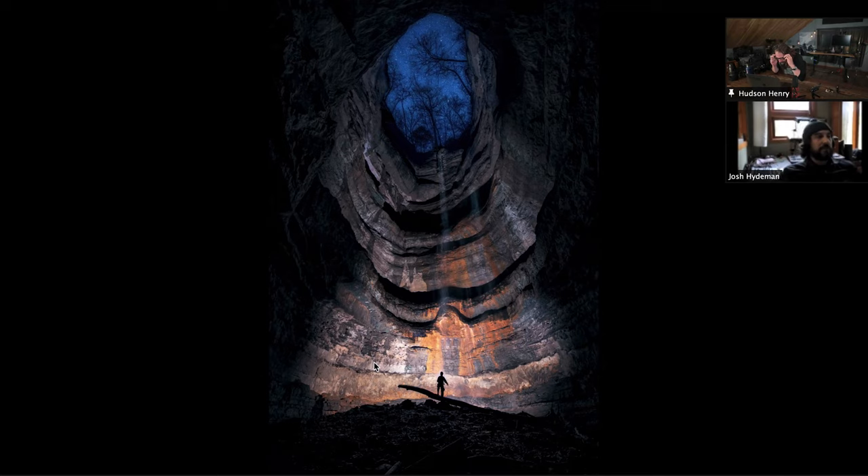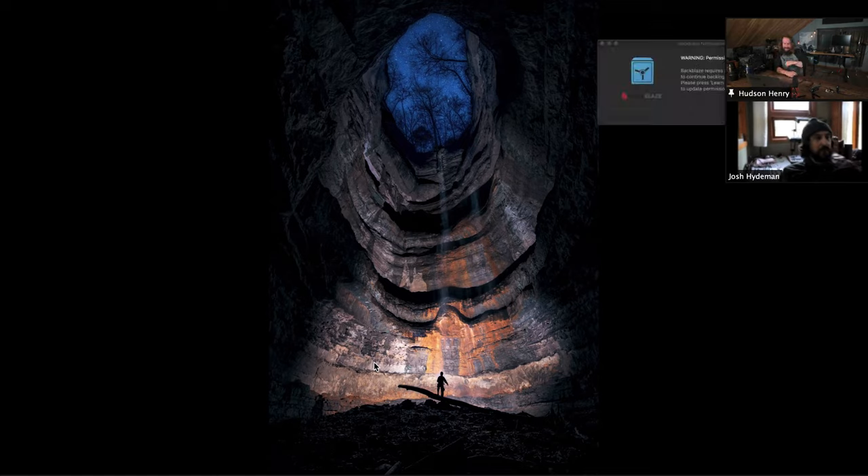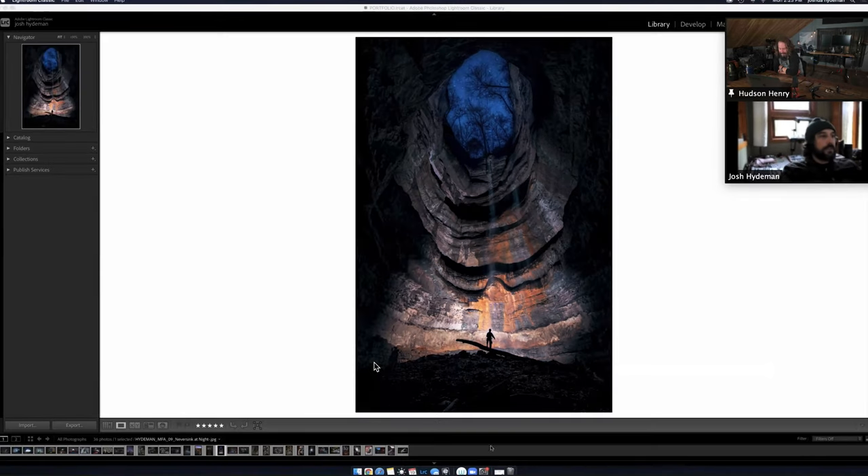The subject did an awesome job staying still on that log. That's Riley Blackwell — she's an amazing person to collaborate with on photos.